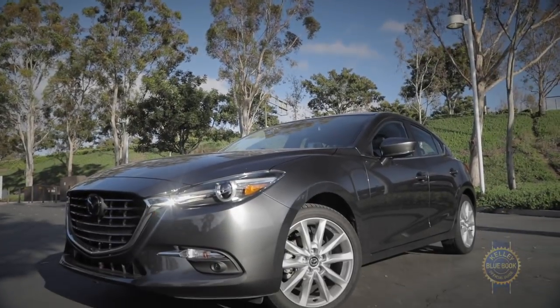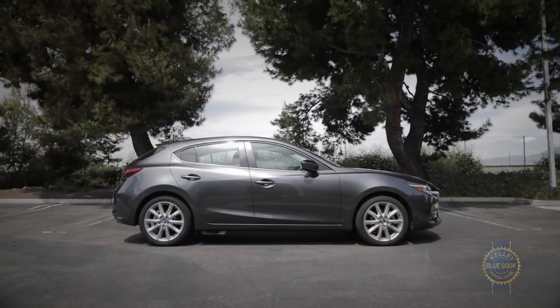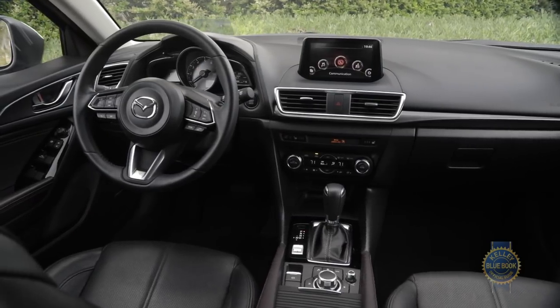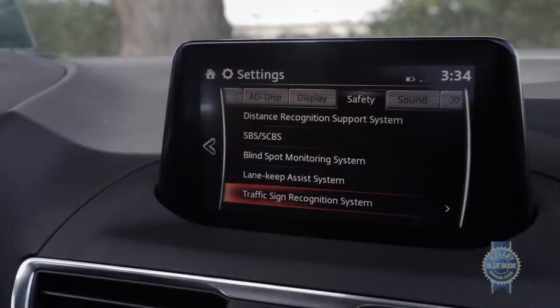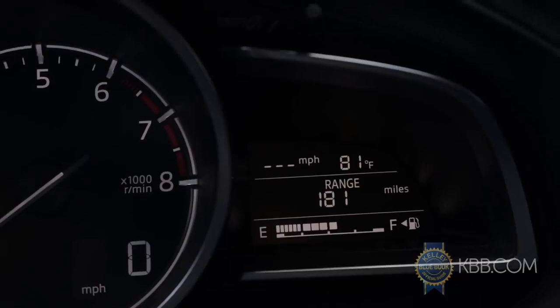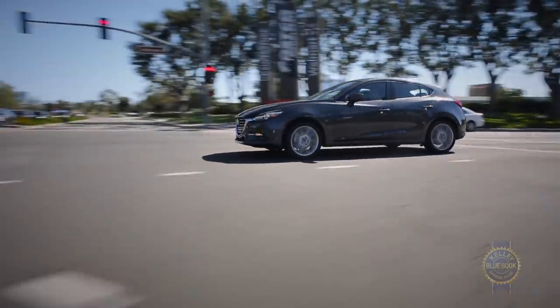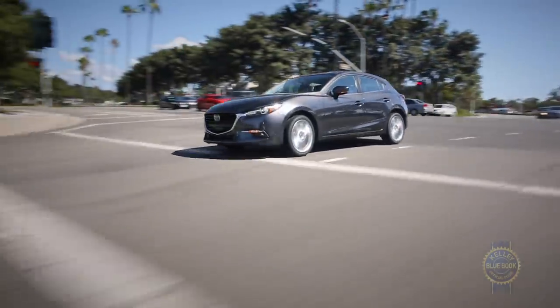Reckon with the Mazda3's limitations and you'll find much more positive than negative, including gorgeous styling, a modern and premium-feeling interior, and a range of available safety features like lane keep assist, blind spot warning, and dynamic cruise control. Despite its rep as a party animal, the Mazda3 is mature and sophisticated enough to sustain a long-term relationship.